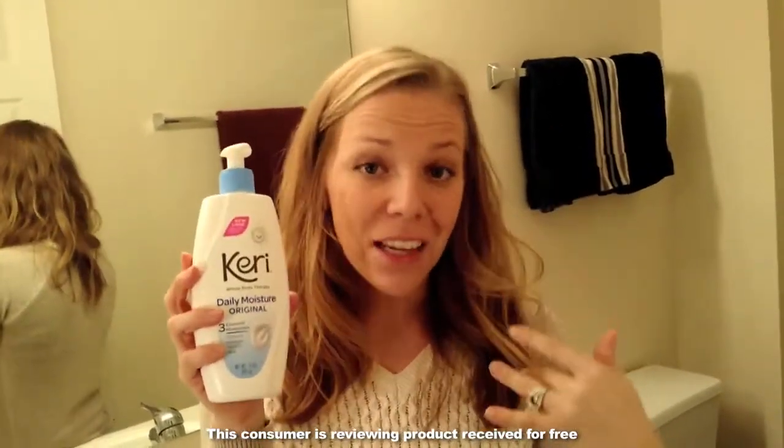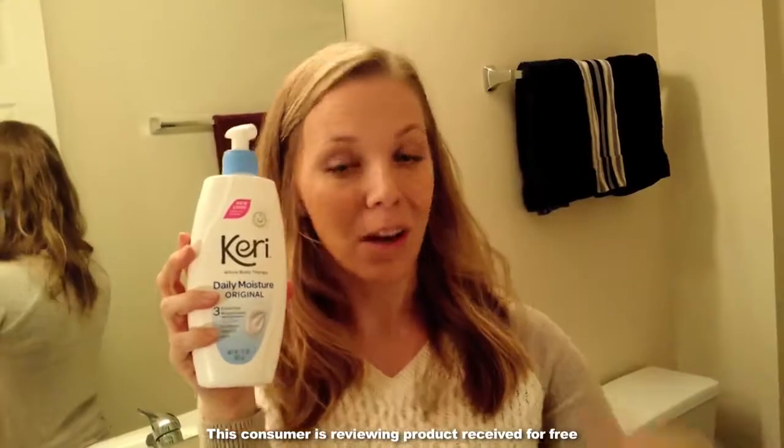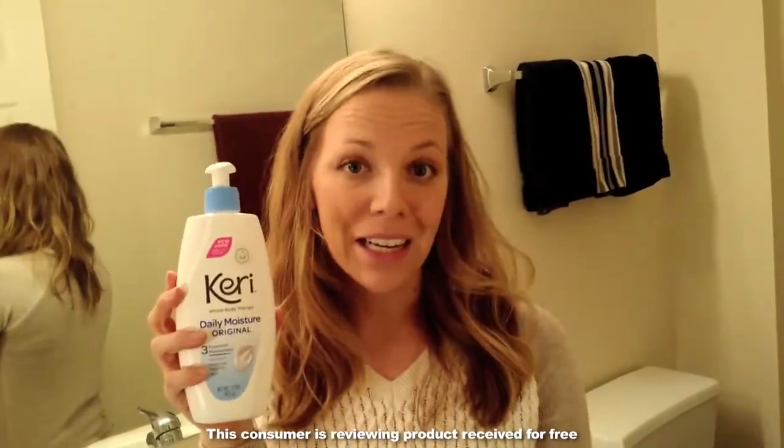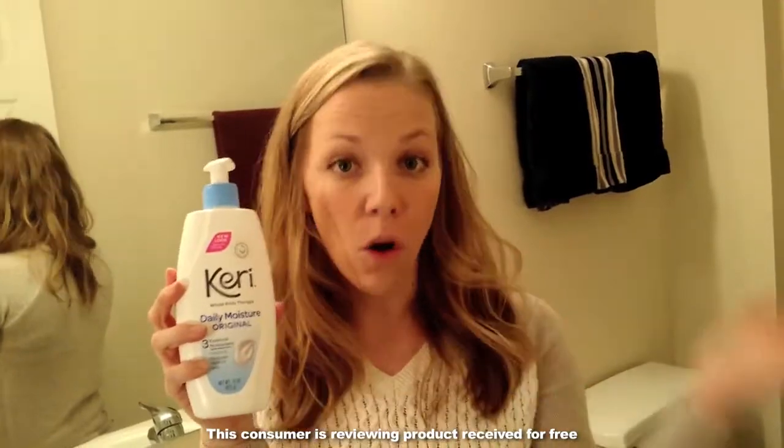I can use it on my face, I can use it on my back, I can use it on my elbows and my knees and other areas that are more dry like my feet, and it seems to do a really good job in all of these areas.